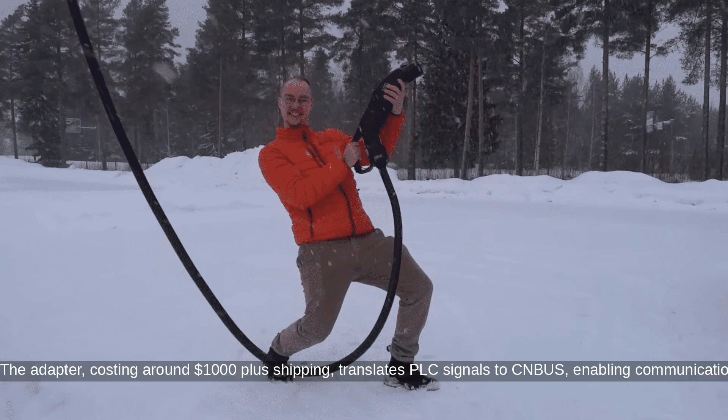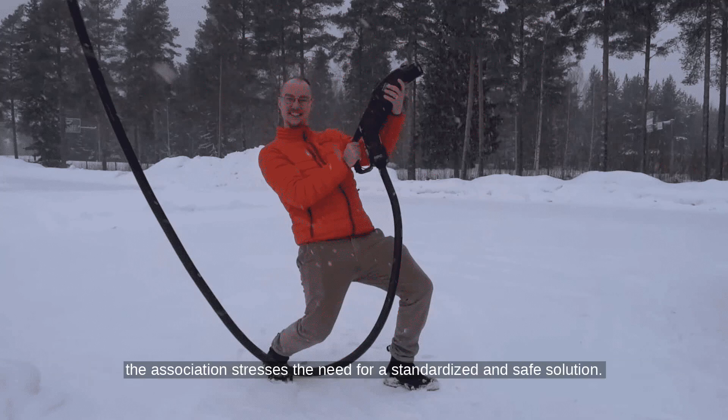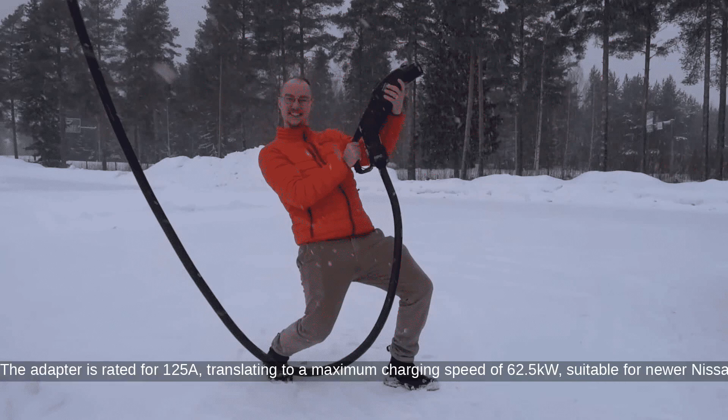The adapter, costing around $1,000 plus shipping, translates PLC signals to CANbus, enabling communication between the car and charger. Despite its functionality, as demonstrated by YouTuber Daniel of Dallas EV Repair, the association stresses the need for a standardized and safe solution.